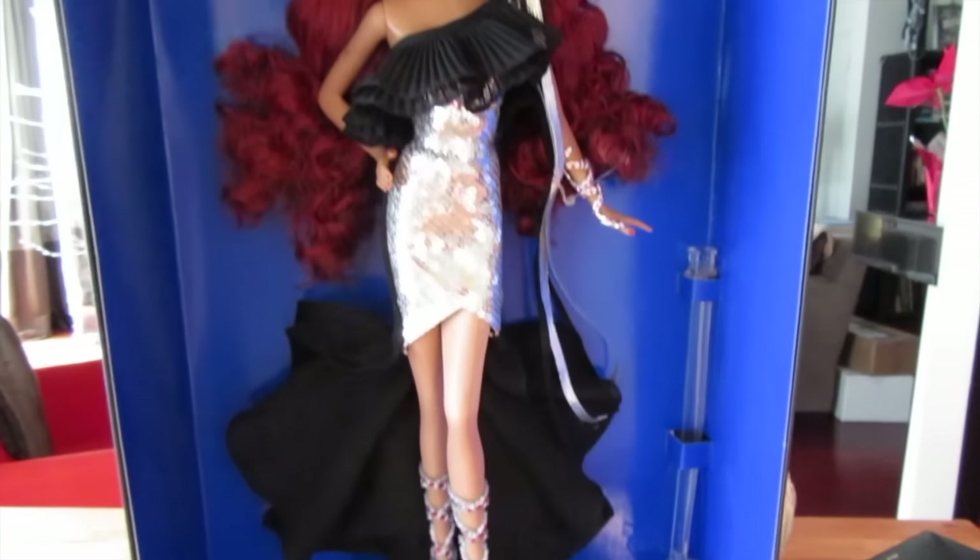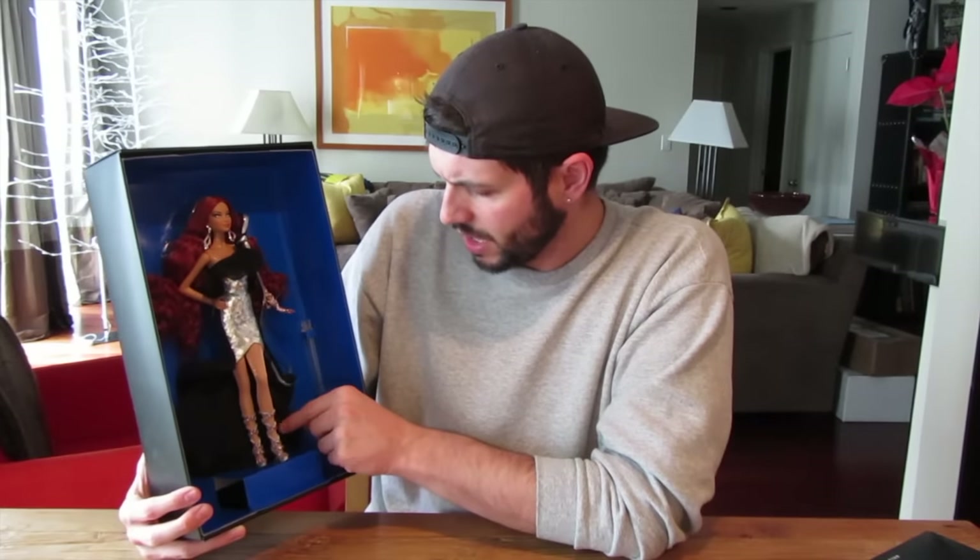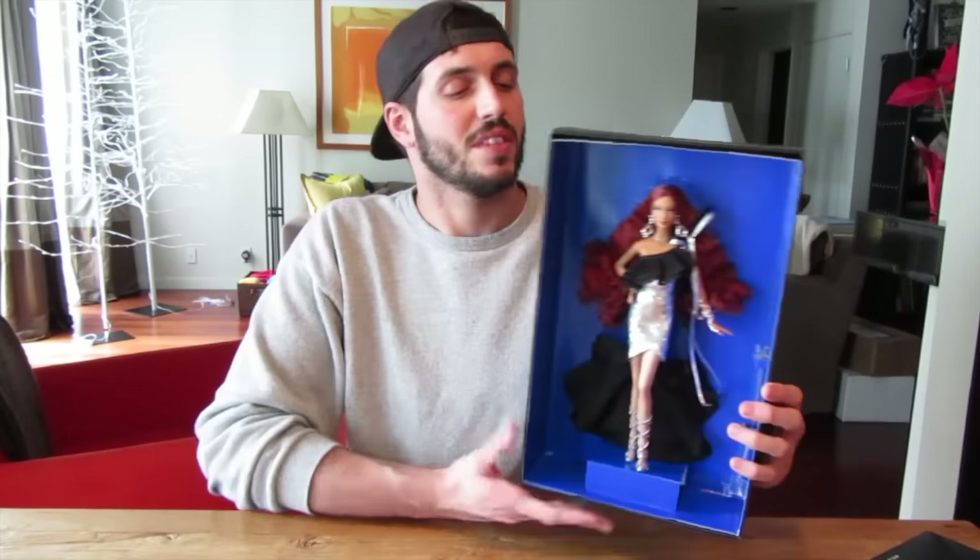I just cannot get over how beautiful she is. I loved everything from the skin tone to the gem accents, to the silver, to the hair — everything was just absolute perfection on her. I found her on barbiecollector.com and she was on sale for $49.99. I love this blue background because it really just makes her stand out.